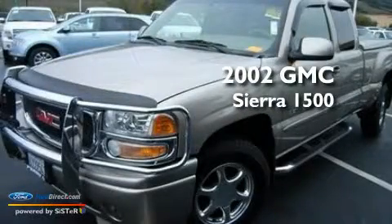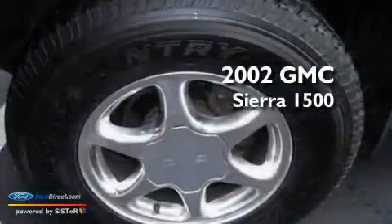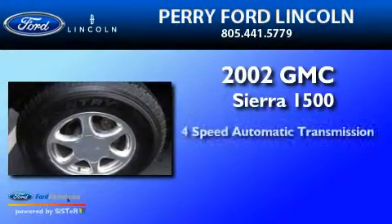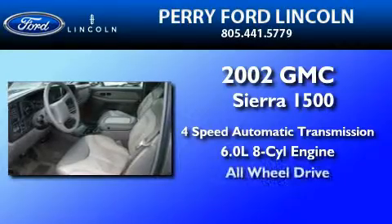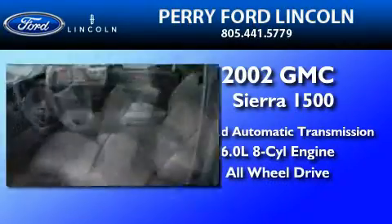This is a 2002 GMC Sierra 1500. This truck has a 4-speed automatic transmission, a 6.0-liter V8, and the added safety and control of all-wheel drive.